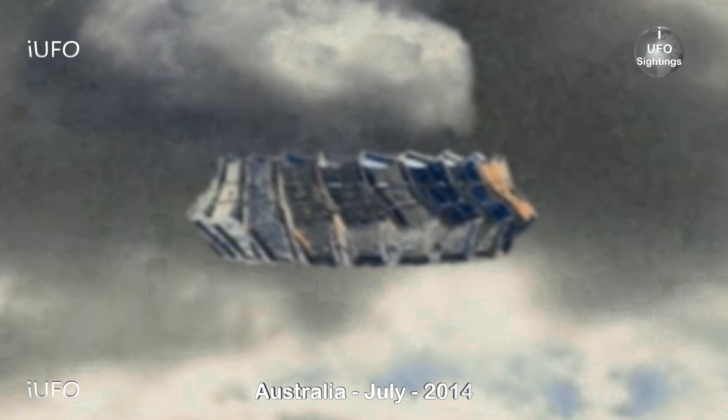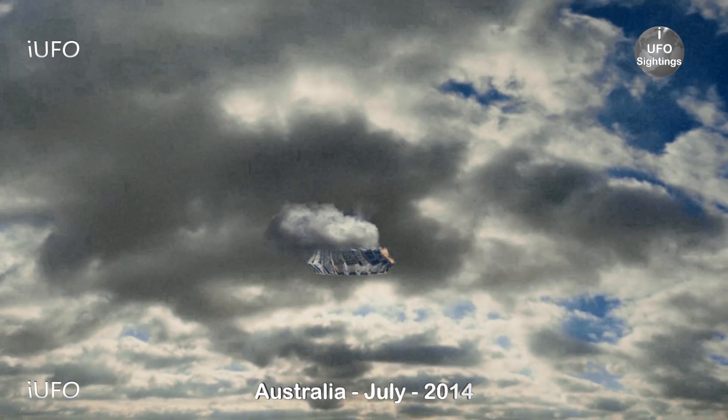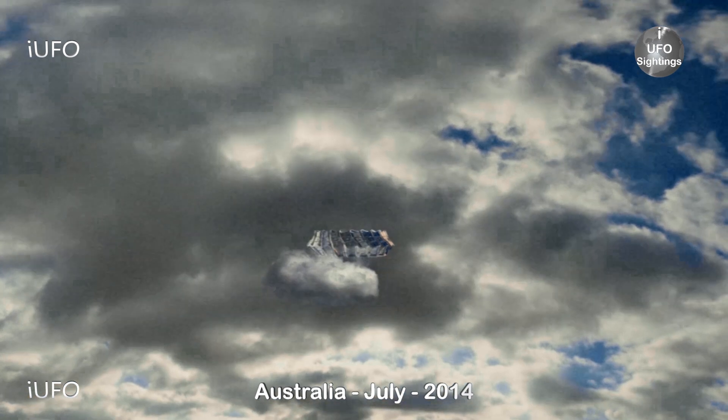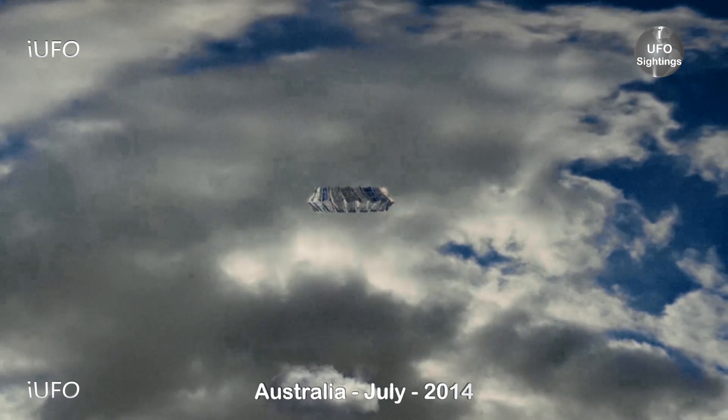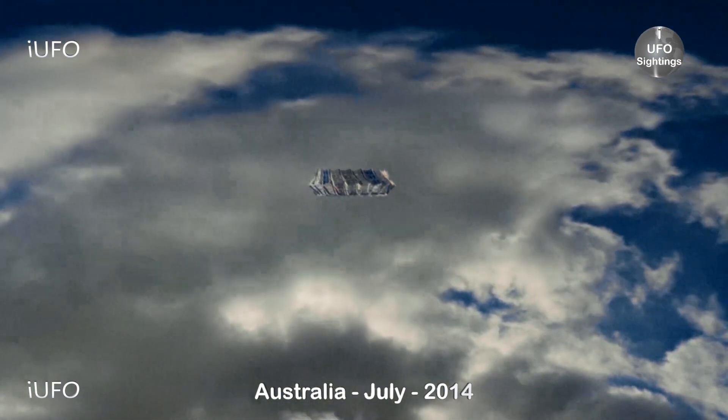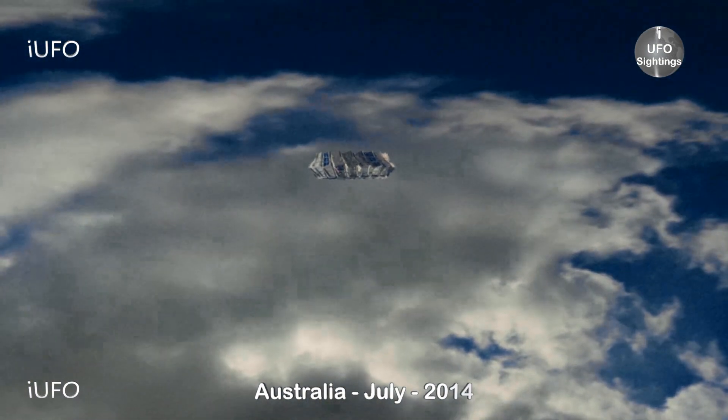Here's an extreme close-up of this object. It's not as clear as the first one, but you can make out the panels. We tried to zoom in so you're going to lose some pixelation, but here's the footage again — this is just crazy. We wanted to bring this to you and we do have two more clips to show you.